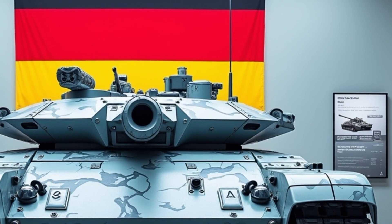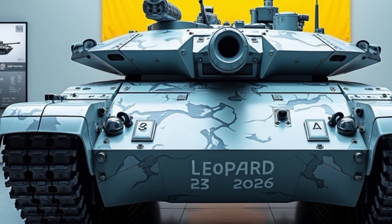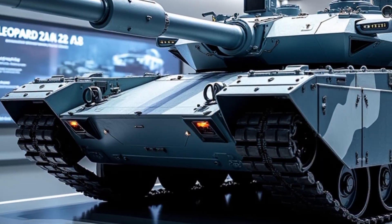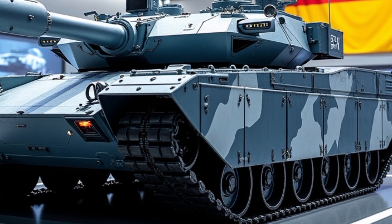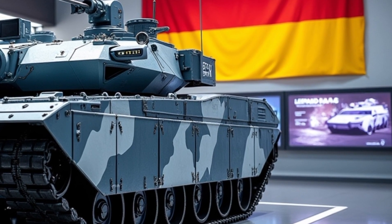KMW and Rheinmetall have streamlined supply chains and expanded production capacities to meet both domestic and international demand. With an eye on future warfare scenarios, the Leopard 2A8 is also designed to be compatible with upcoming technologies, including unmanned systems, drone integration and the Future Main Ground Combat System (MGCS), jointly developed with France.